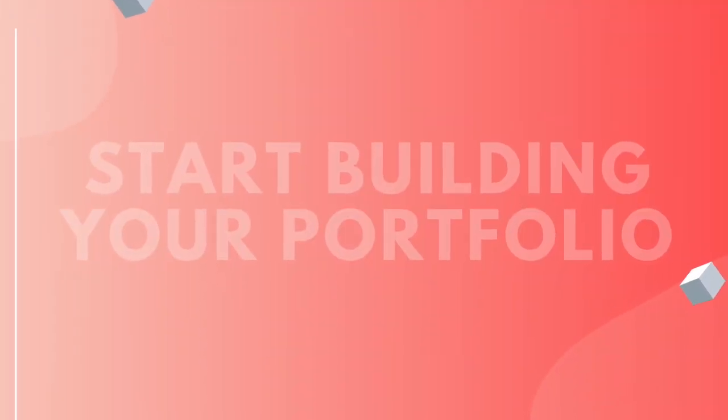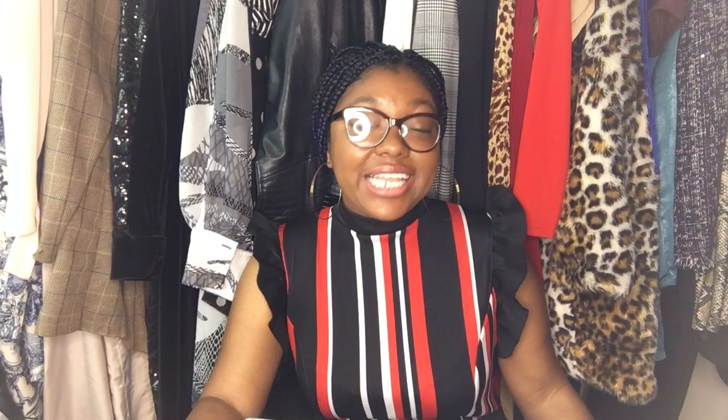The first step to becoming a stylist is to start building your portfolio by doing test shoots to show off your styling skills. Not only do test shoots let you show off your amazing style, but these shoots are going to help you book paid jobs down the line. So start testing like yesterday — even if you're assisting or interning for another stylist, that's even more so a reason for you to do test shoots.